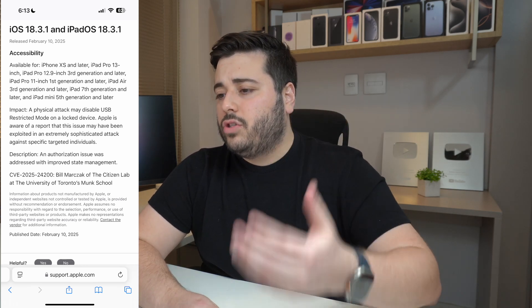Everyone knows about this vulnerability now that it's being widely discussed, so what you have to do is update your iPhone to iOS 18.3.1 right now. If you are on any iOS version previous to that, your iPhone or iPad could be a victim of this attack. This is a physical attack, so it requires someone to actually have your iPhone in their possession.